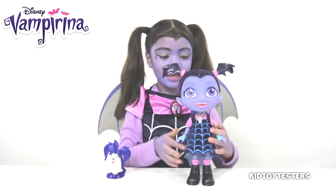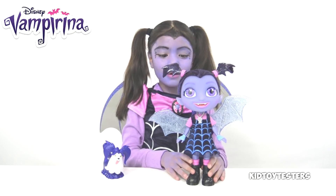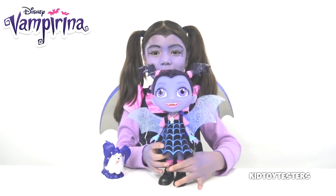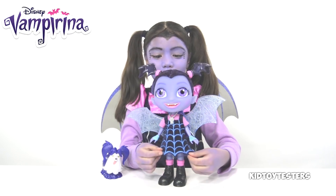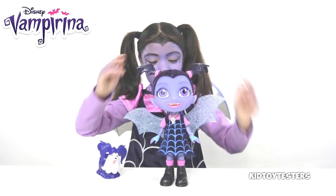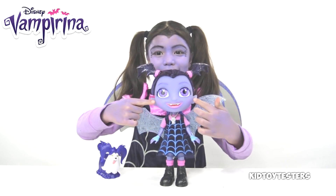And now I'm going to show you Vampirina. If you press her necklace, her wings will expand and glow. She's wearing a backpack, she can talk, she's wearing a spiderweb dress, she's got matching pink hair bands, pink socks, and some pink sleeves.